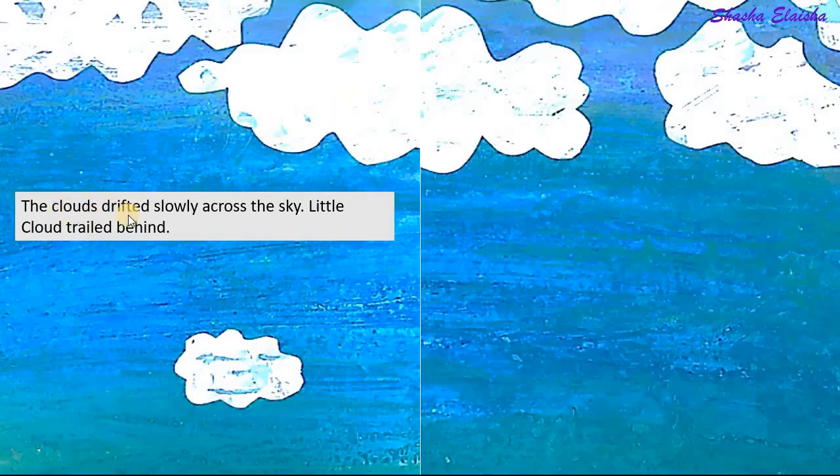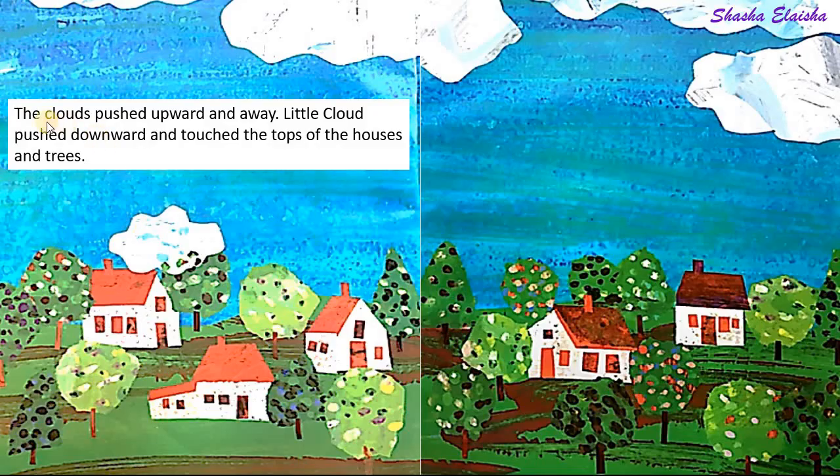The clouds drifted slowly across the sky. Little cloud trailed behind. The clouds pushed upward and away. Little cloud pushed downward and touched the tops of the houses and trees.